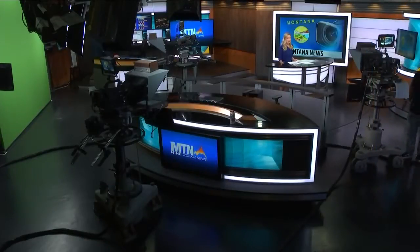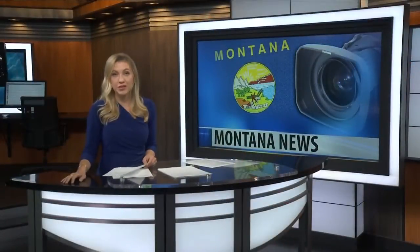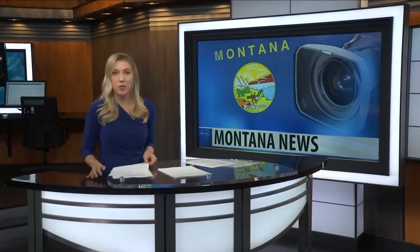Whether it's working barrels, roping, or just riding, a saddle is an essential piece of equipment for any horseman. MTN's Jason Laird reporting for this week's ag report.